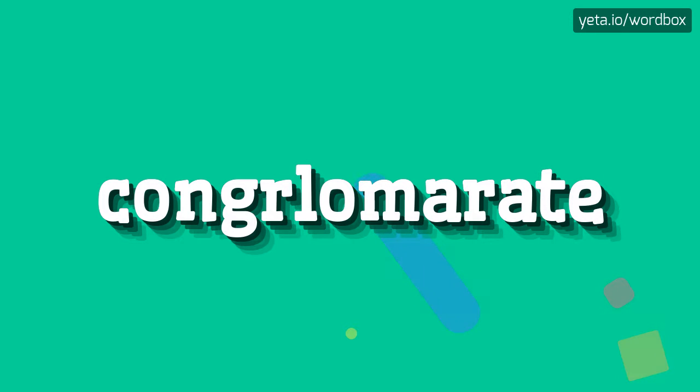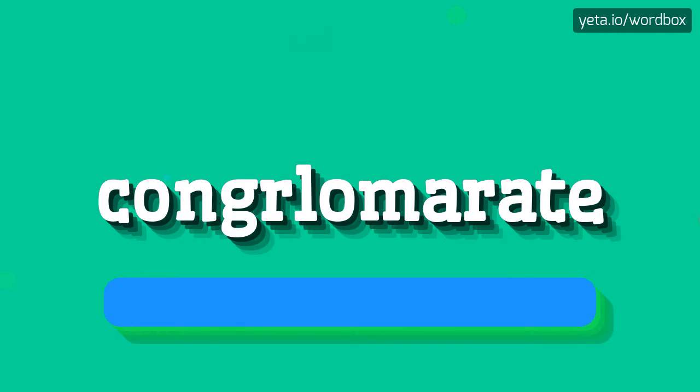Hey everyone! Greetings on this channel. Now you will see how to pronounce this word. The pronunciation of this word sounds like: